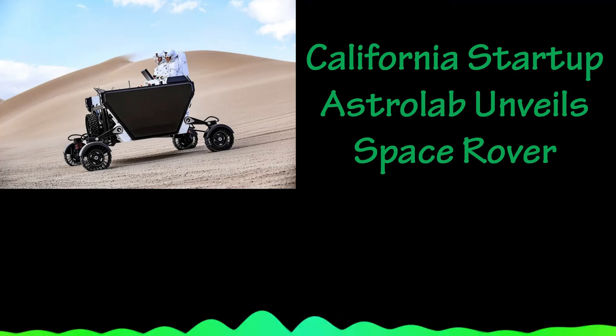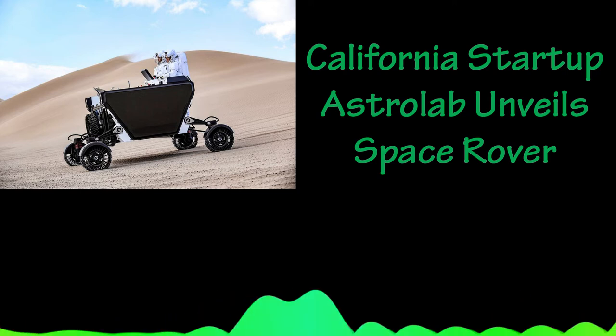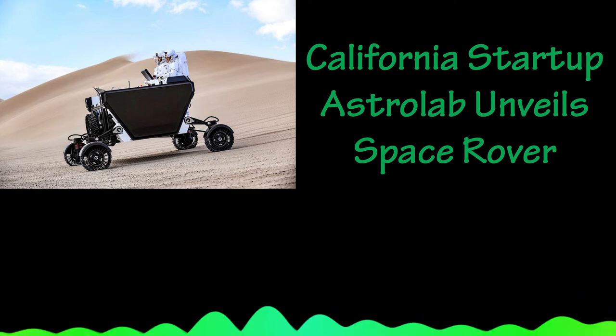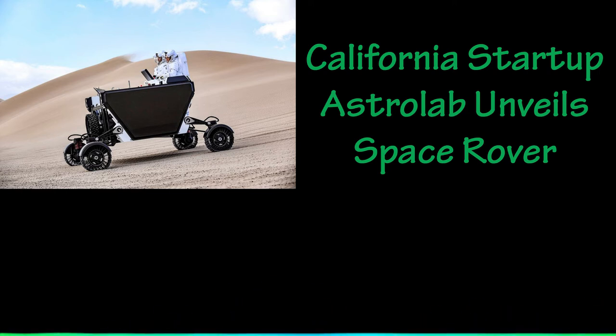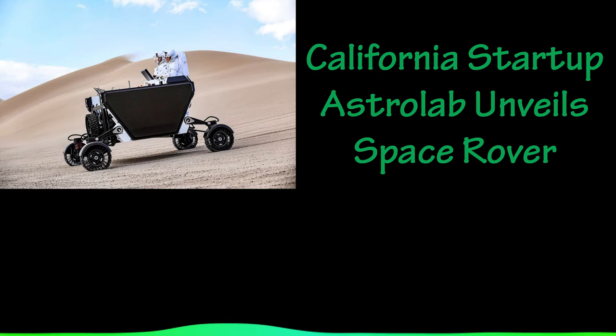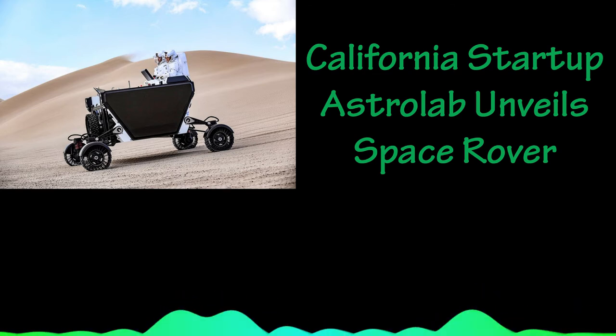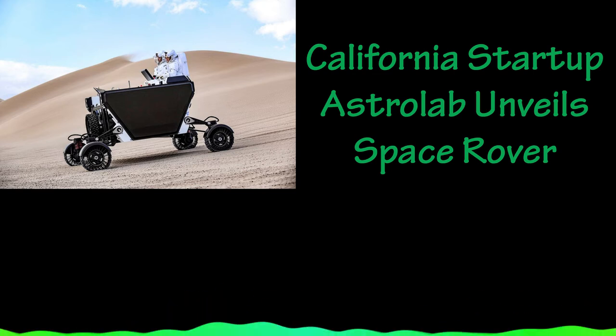California startup Astrolab unveils Space Rover. The company Venturi Astrolab released photos and video showing its flexible logistics and exploration vehicle riding over the rugged California desert near Death Valley National Park during a five-day field test in December.